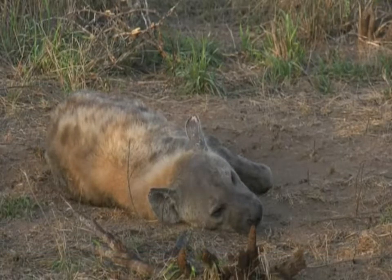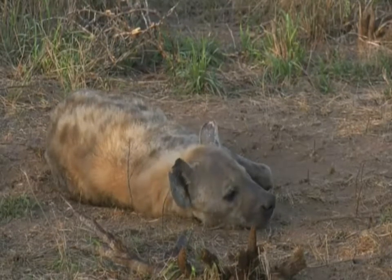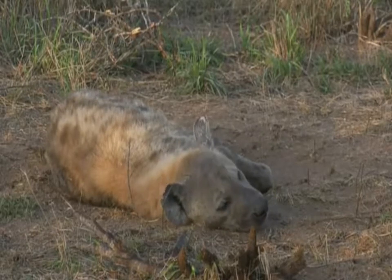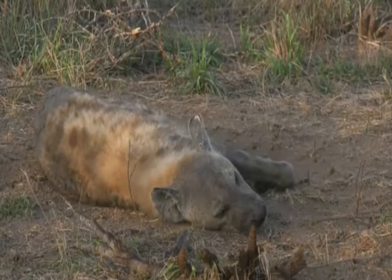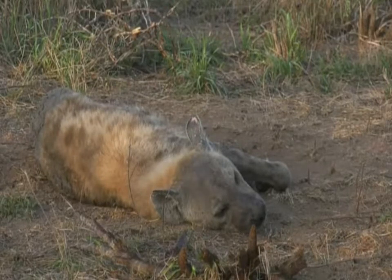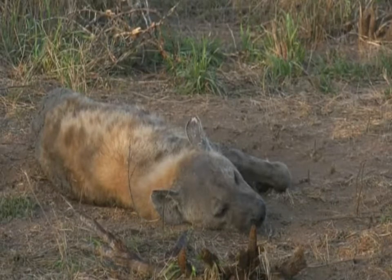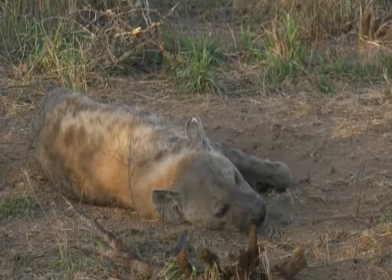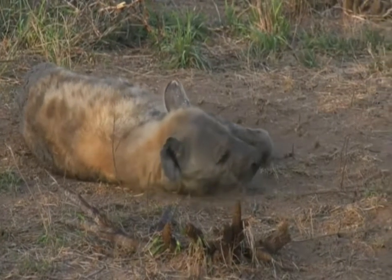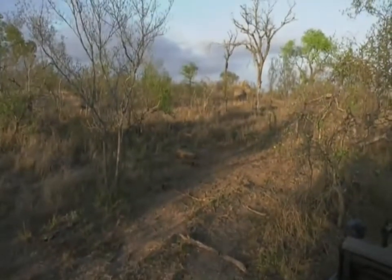Our hyena is still very relaxed and very sleepy, so I don't think we're going to be sitting much longer with it — also because I have a report that there seems to be a spotted little cat moving into Juma from the southern boundary. While our hyena probably sleeps away, it does look a little bit like Gwen with that little pink left ear, but I could be wrong.